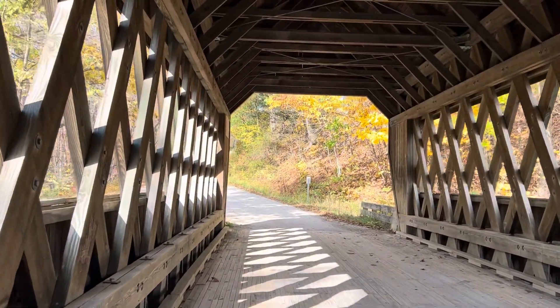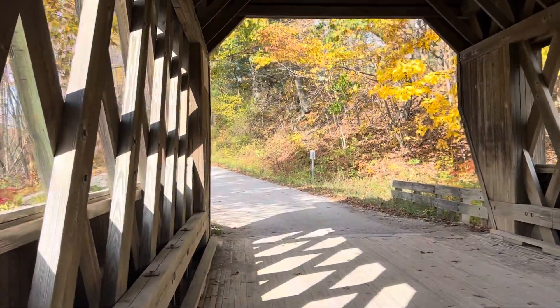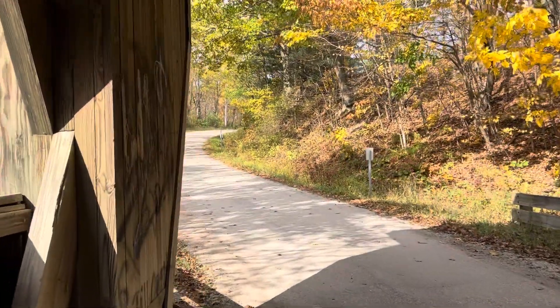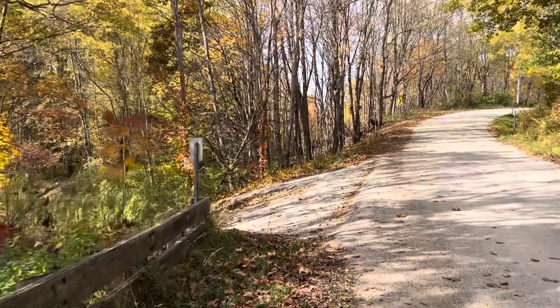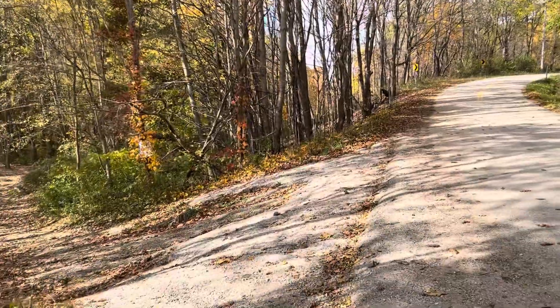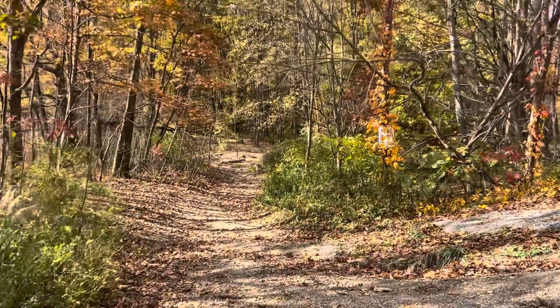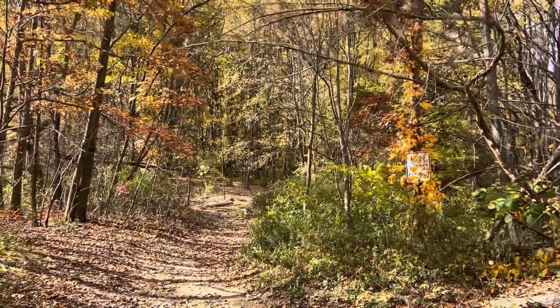Cars are coming this way so I've got to try to get out of the way. This path does look like it has a little bit of water along it.